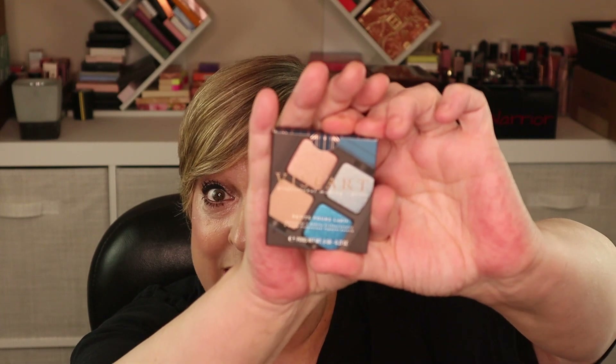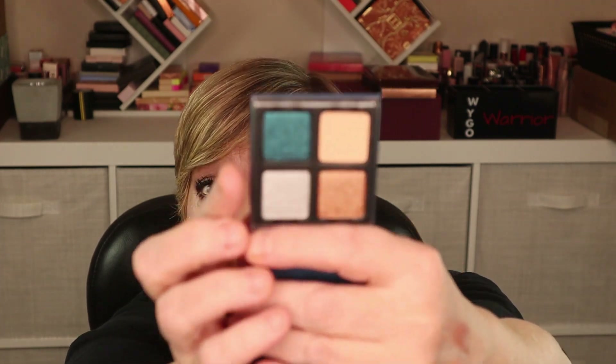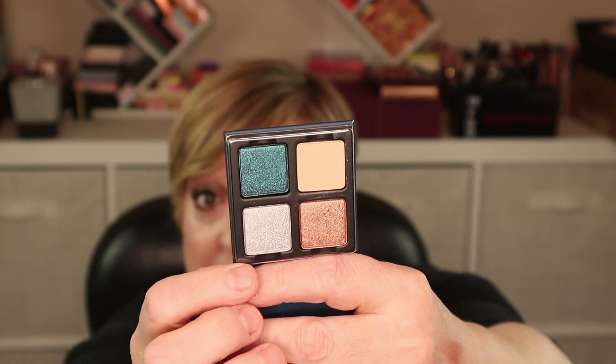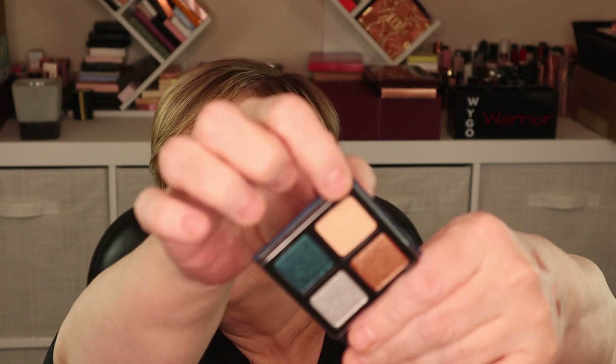Next item — we have another little palette. This is from Viseart, it is the Petits Fours in Lapis. Not my jam but it's beautiful — it's got a nice teal and some shimmery shades, and one matte shade too. So much better than last year. That's two eyeshadow palettes!